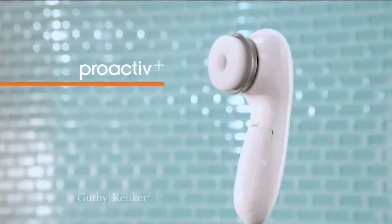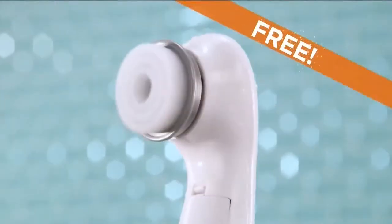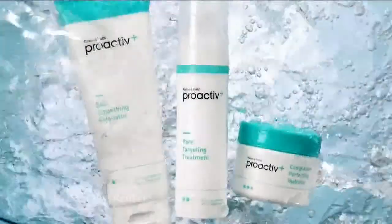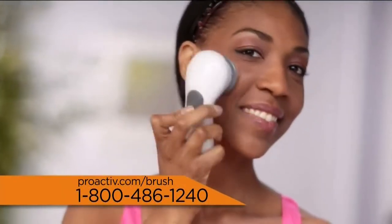And today, you can get it with the incredible Proactiv Plus Deep Cleansing Brush. And here's something even more incredible — you get the brush free when you order Proactiv Plus today. I love the deep cleansing brush because it really gets in those pores.